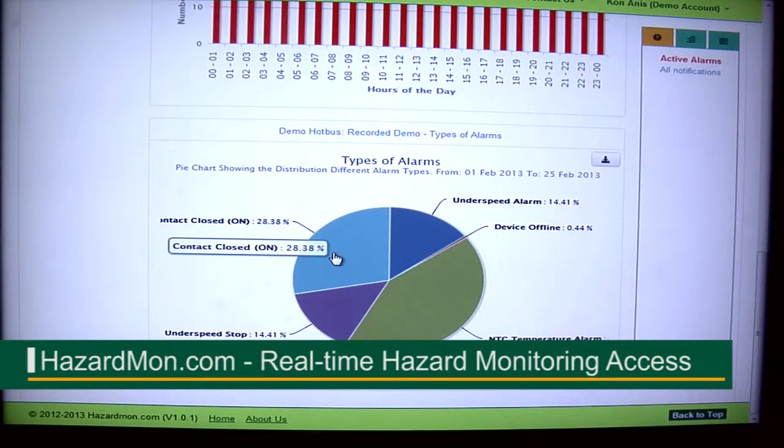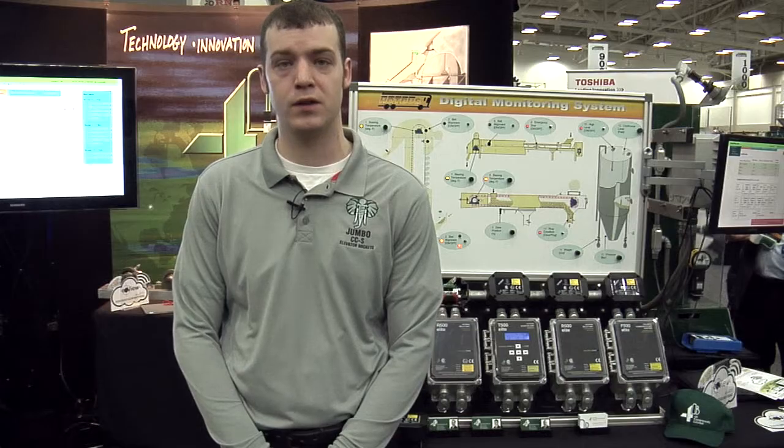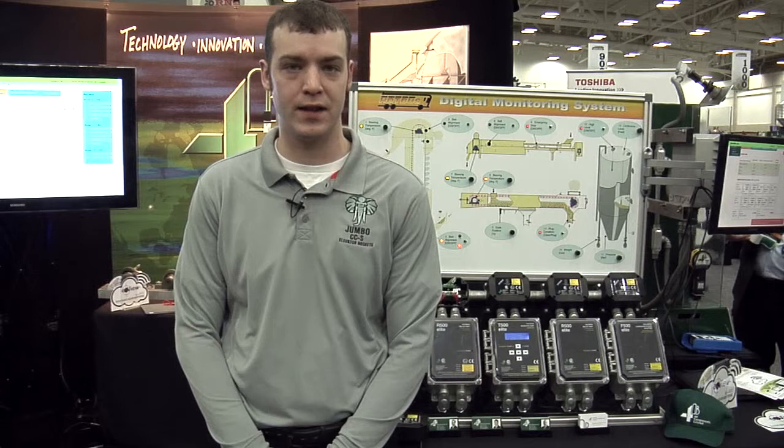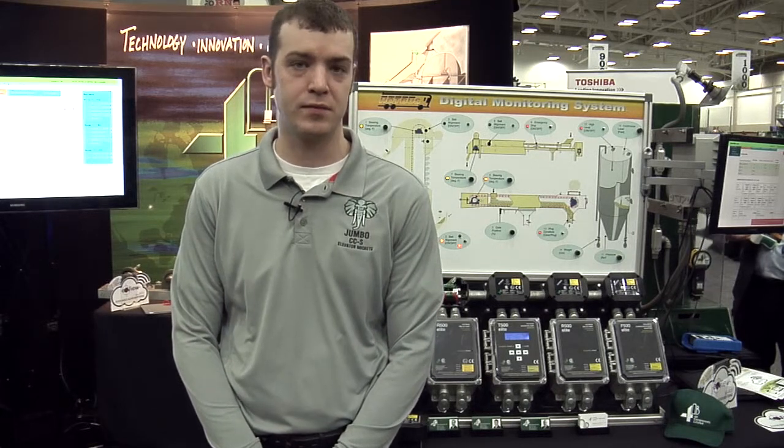The first is real-time monitoring anywhere in the world. It gives you email alerts when you get alarms and when the alarms are cleared. And it has a low cost of implementation, because you don't need an expensive PLC.